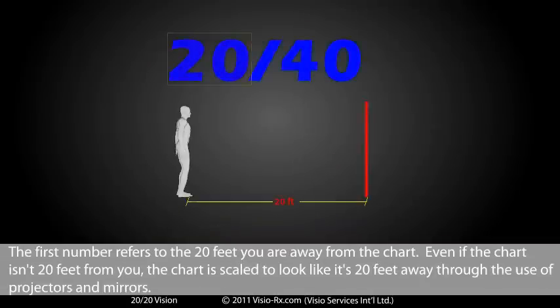The first number refers to the 20 feet you are away from the chart. Even if the chart isn't 20 feet from you, the chart is scaled to look like it's 20 feet away through the use of projectors and mirrors.